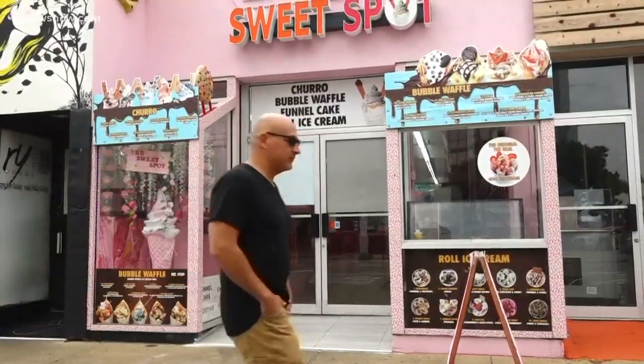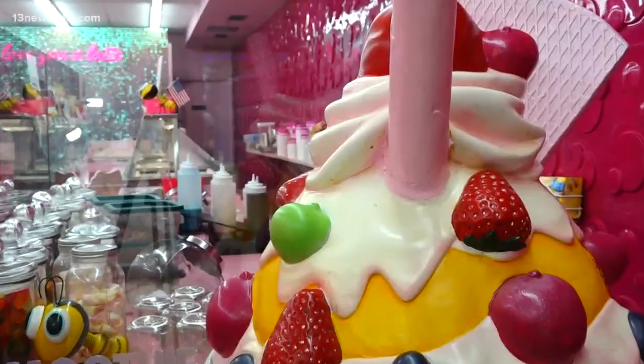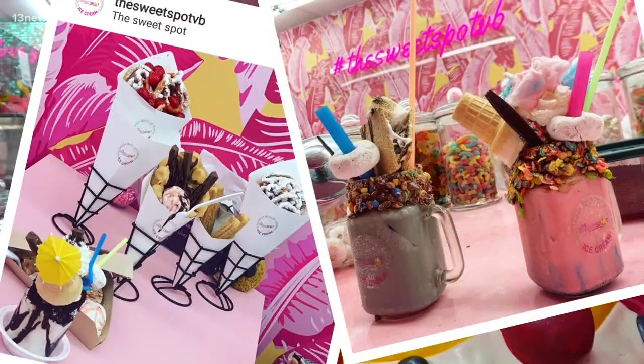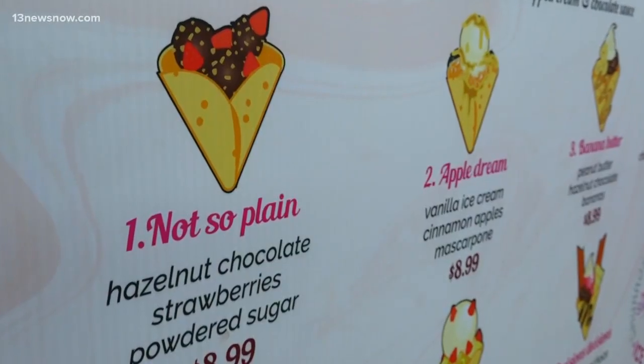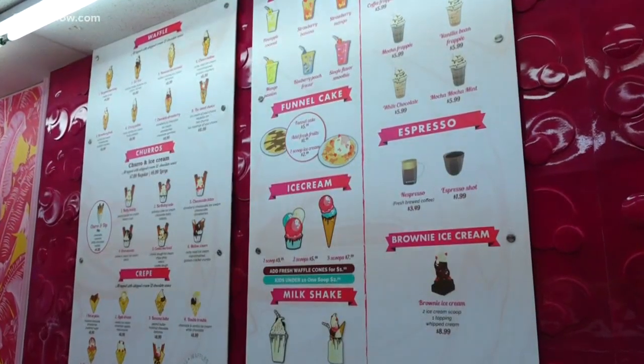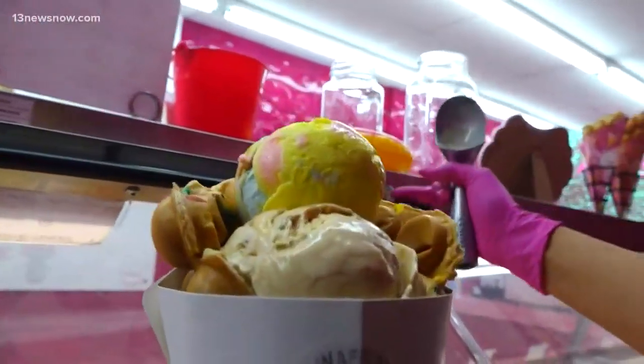Welcome to the sweetest spot in Virginia Beach, but don't think this is any ordinary ice cream shop, as they are known for their handcrafted specialty desserts. What started as a convenience store was completely renovated and custom-made into a specialty dessert retreat. We're not only going to get a one-of-a-kind dessert, but you're also going to want to take a picture while doing it.